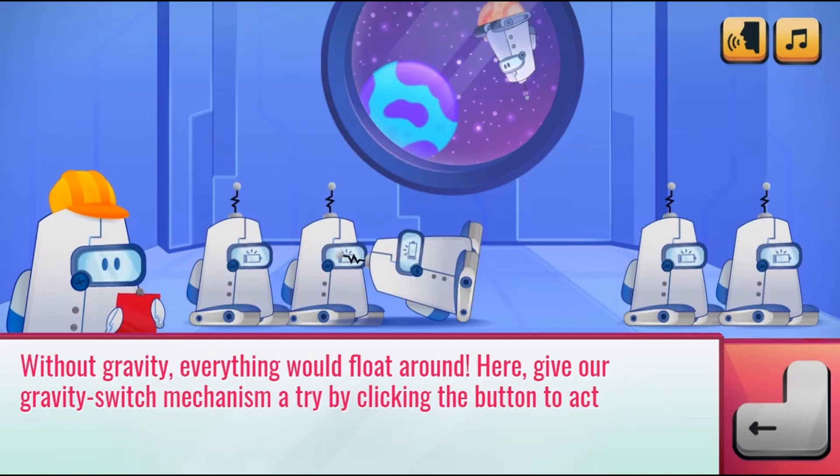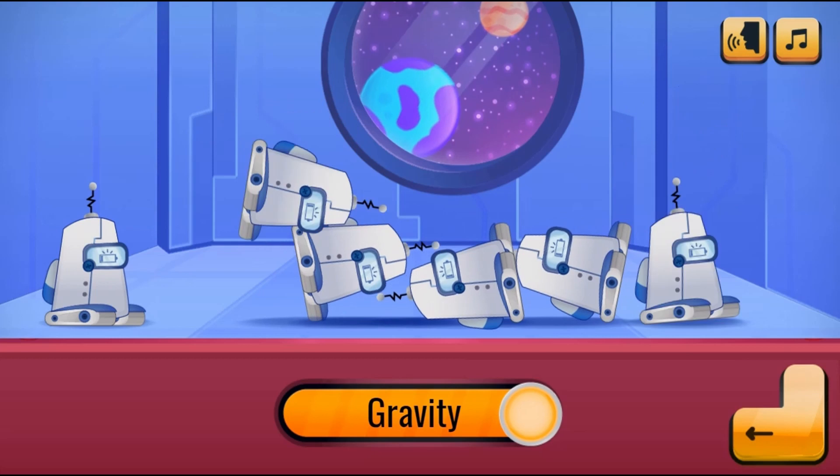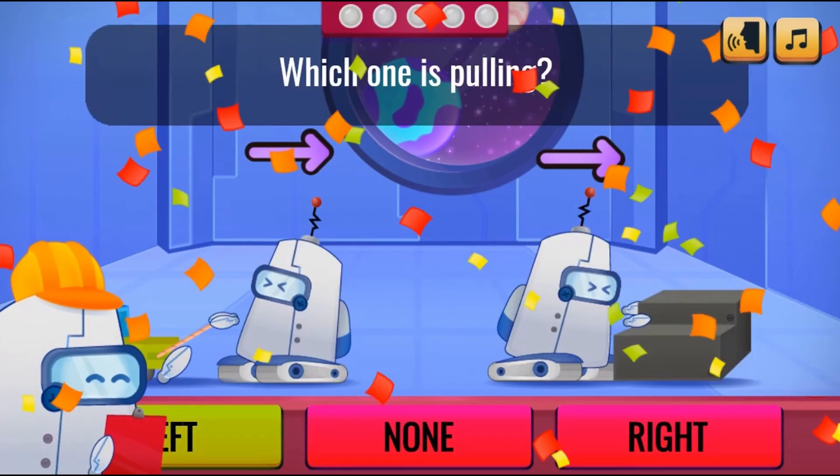In this informative instructional game, welcome to the Bots Laboratory. Take part of the crew and learn how forces and motion work.